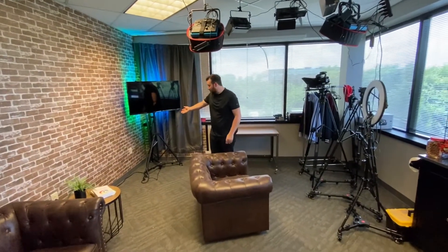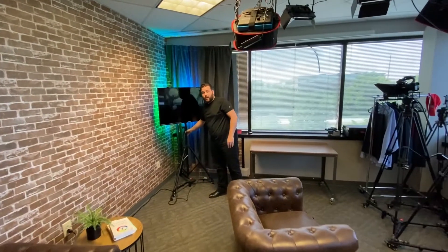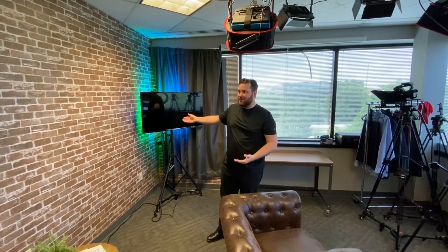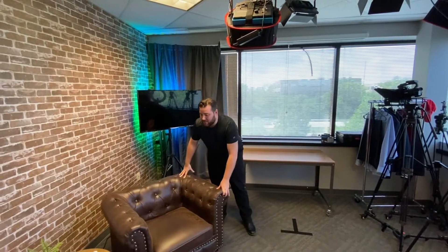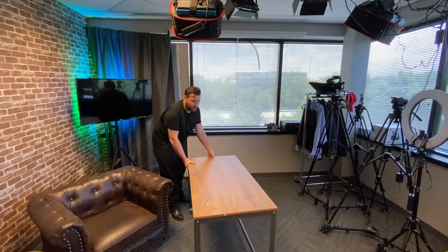I've got my TV here which is also on a dolly, so this can be easily moved around as well. If you notice in our other videos, I'm standing here presenting to you on this exact same TV going through different slides. So everything here is designed to be very easy to move around — same thing with this desk.